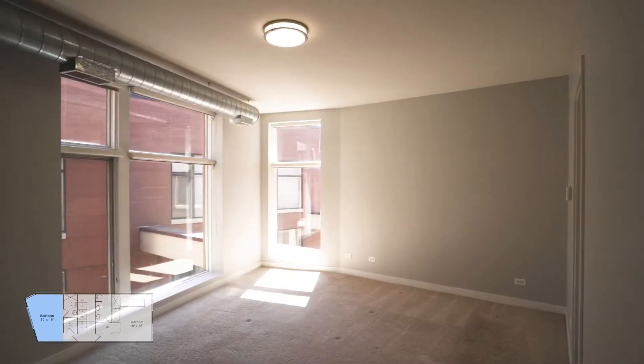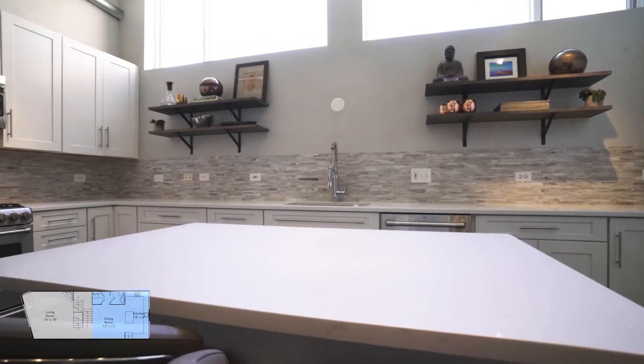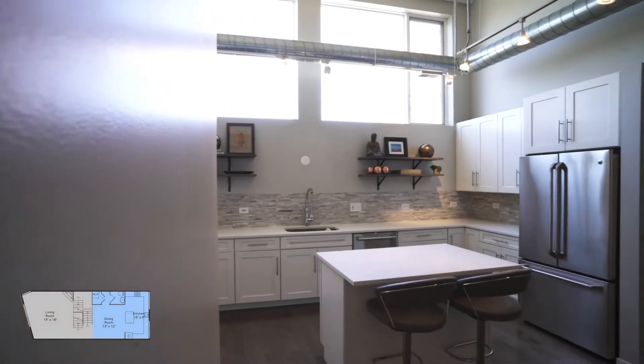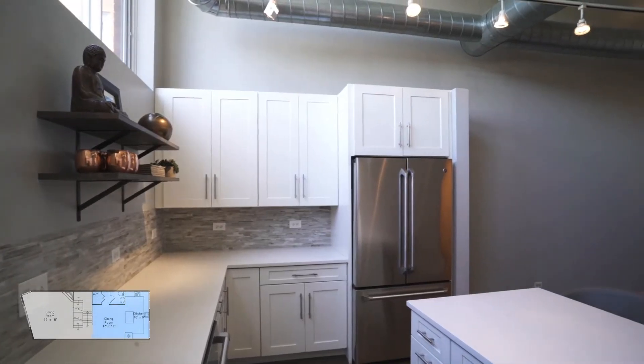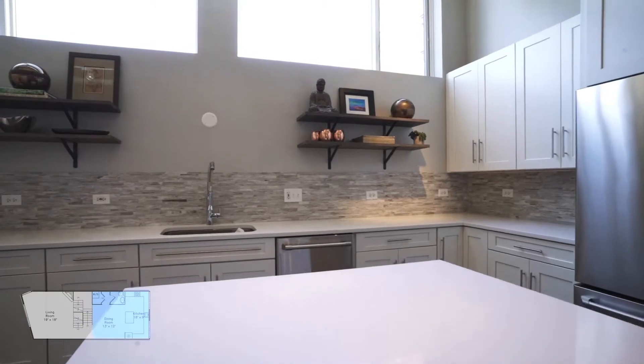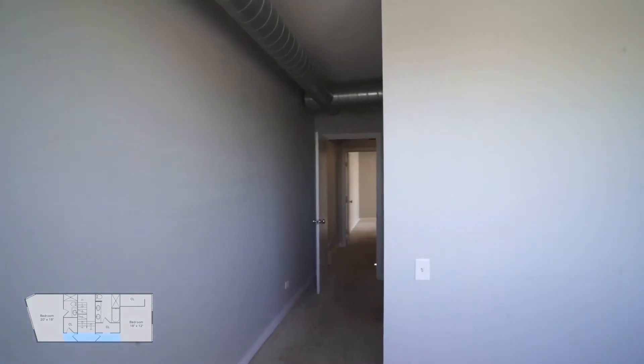Large windows bring in natural light throughout the day. There's an oversized chef's kitchen with an island, white custom cabinetry, Grohe fixtures, GE Cafe Series stainless steel appliances, tile backsplash, quartz countertops, and custom shelving.